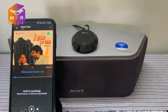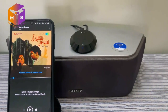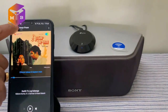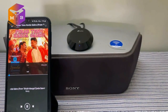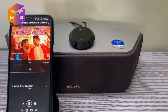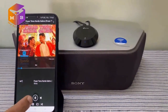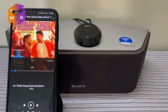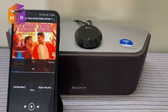जैसा कि हमने देखा, vocal की frequency काफी clear transmit हुई है और कोई भी beat या frequency हमें missing नहीं दिखाई दी। ये इस device की काफी अच्छी advantage है। आइए अभी latest गाना Bluetooth के through test करते हैं। इस latest और most recent song की heavy bass और heavy frequencies को भी इस device ने बहुत अच्छे से transmit किया है। मुझे किसी भी तरह का कोई loss इसमें नहीं दिखाई दिया, जो इसका एक अच्छा plus point है।